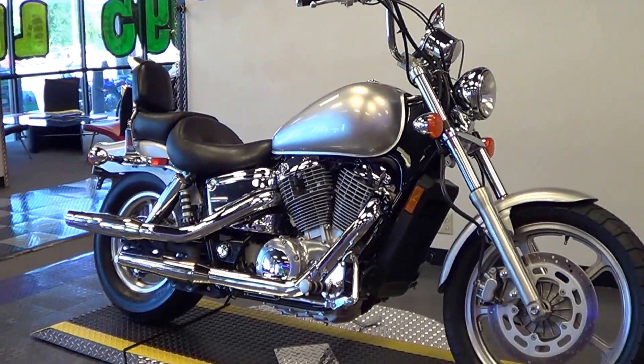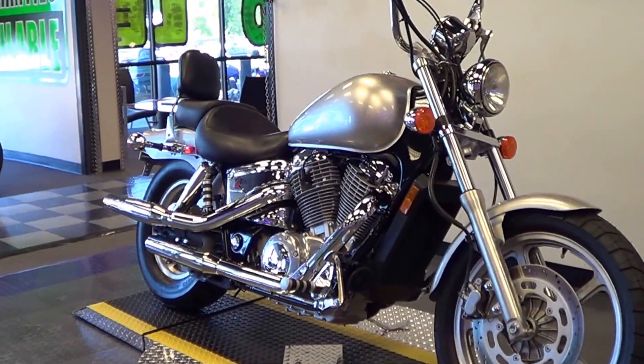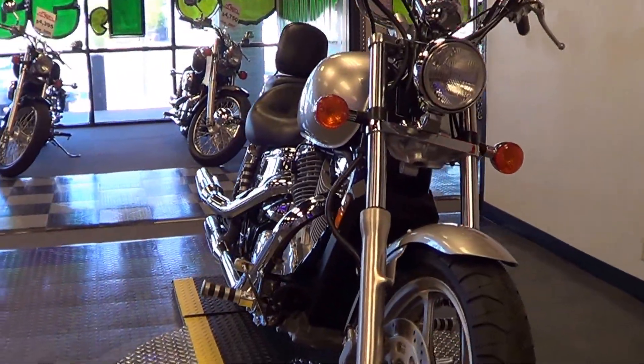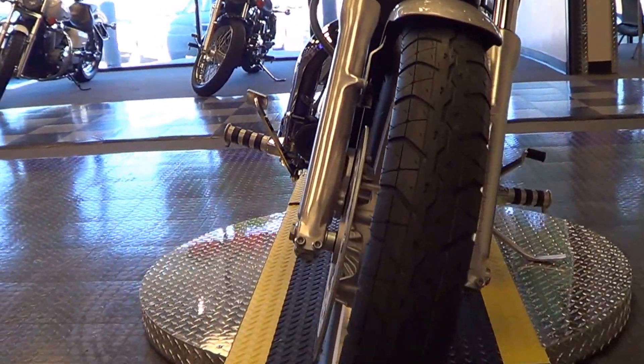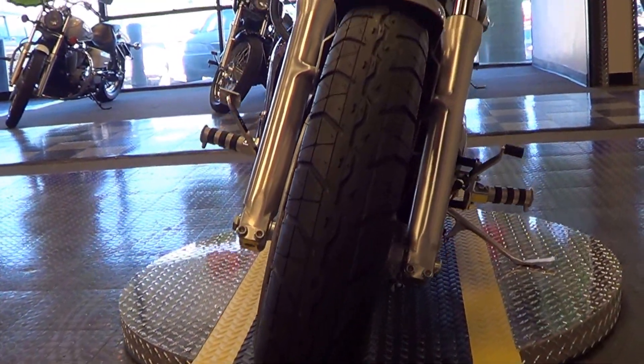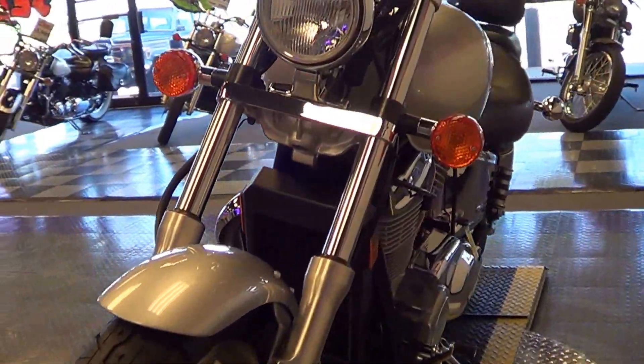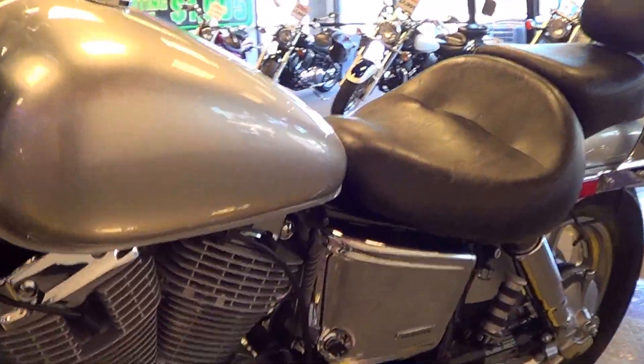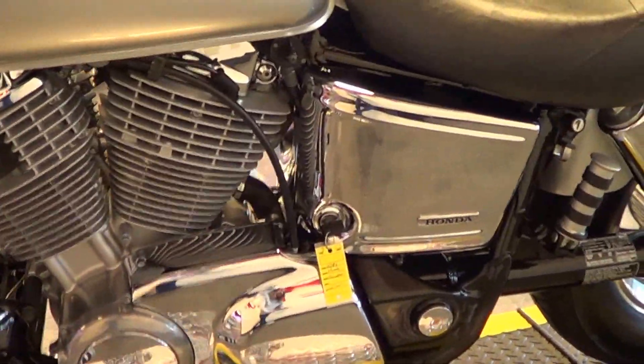This bike is in excellent condition. It has the factory metallic silver paint and it is lustrous and looks great. We installed a brand new front tire here at Ultimate Motors. The rear tire is in excellent condition — it has a whole lot of life left in it.